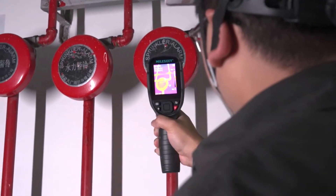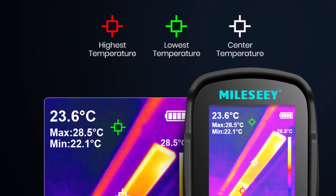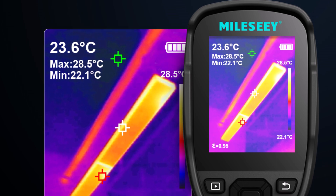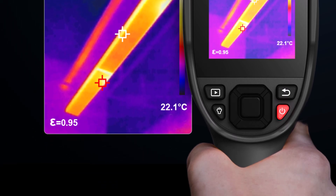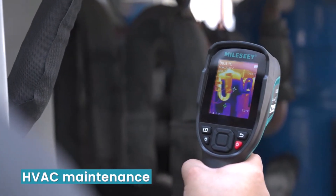It combines impressive resolution, multiple features, and ease of use, making it ideal for professionals and DIY enthusiasts. If you're looking for reliable thermal imaging for diagnostics or inspections, this camera offers excellent value and performance. Highly recommended for anyone in need of a dependable tool.